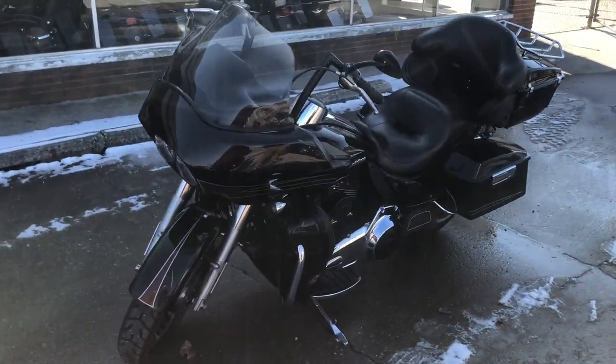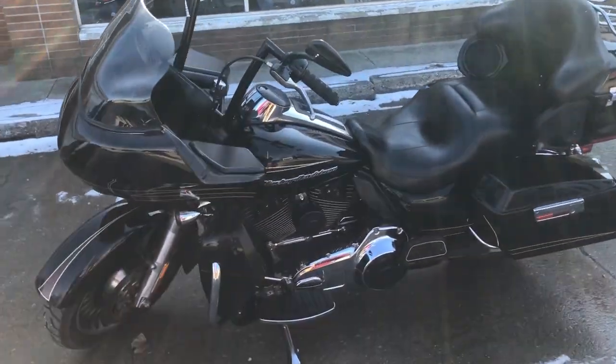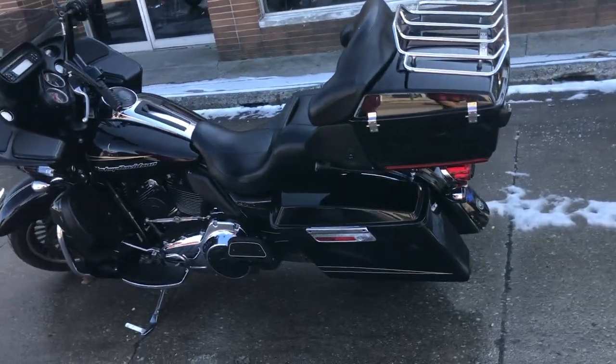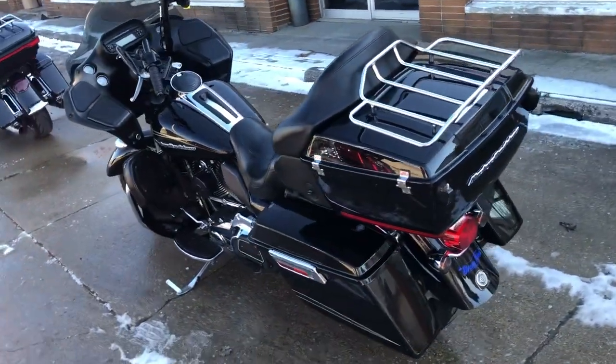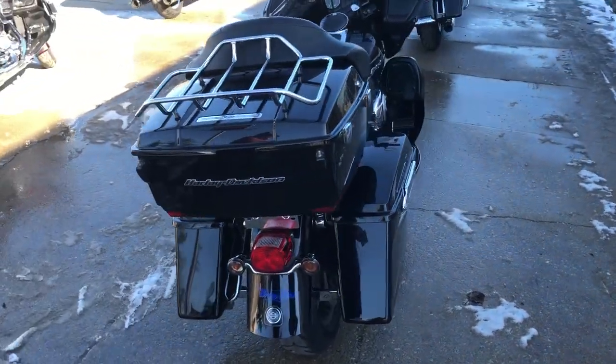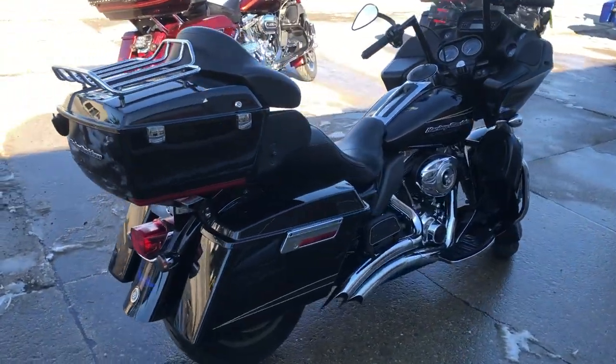This one's a 2011 Road Glide Ultra. Super low miles — 35,900 on this for the mileage. Thing's just been serviced, it is ready to hit the road. Vance and Hines exhaust on this one here guys.